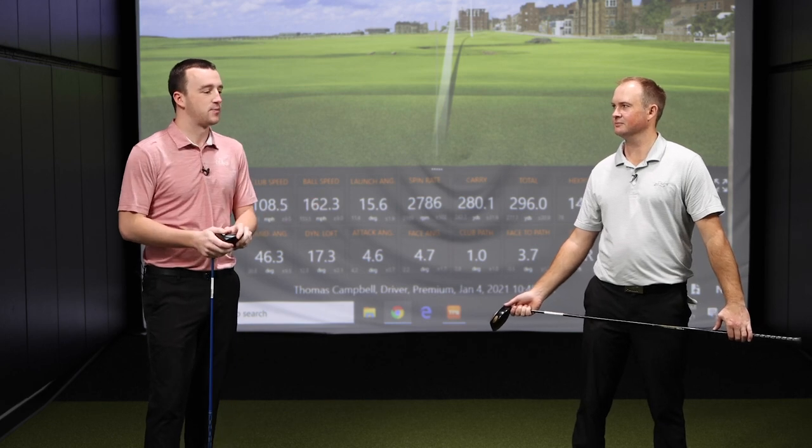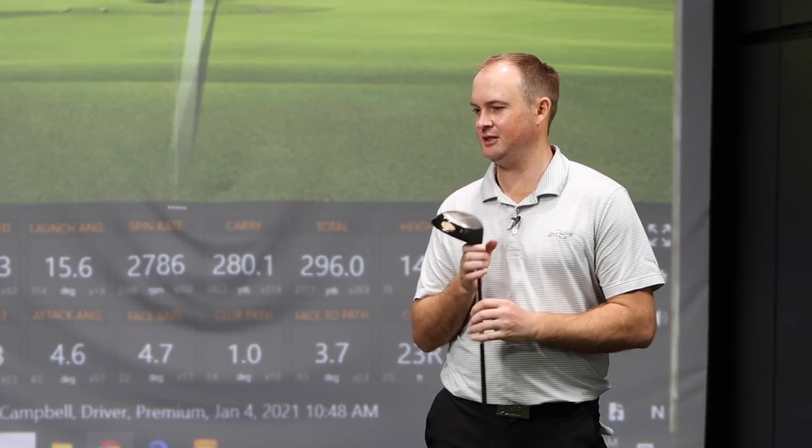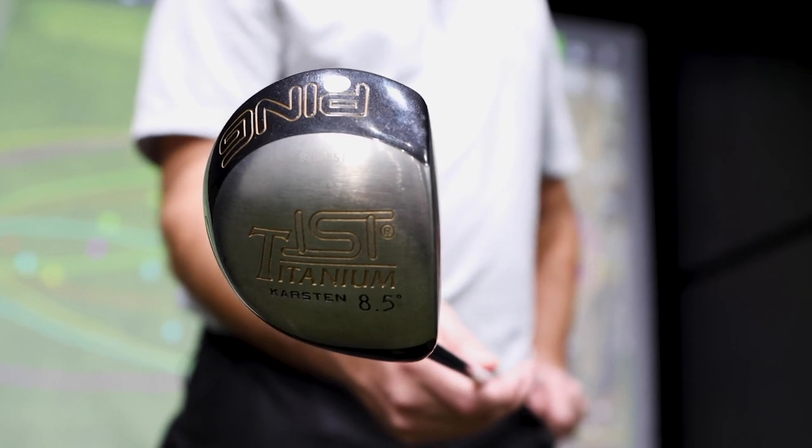Obviously Ping's been awesome over the years, so this will be a good metric as to how drivers have improved over the last two decades. I'm intrigued to test the level of forgiveness, especially comparing 2021 to 2015 to 2010, and see if there's a sleeper out there that still performs really well. I would expect the ISI Titanium from 1998 to be the least forgiving given the size of the club head, and the G425 Max is probably going to get away with some miss hits.